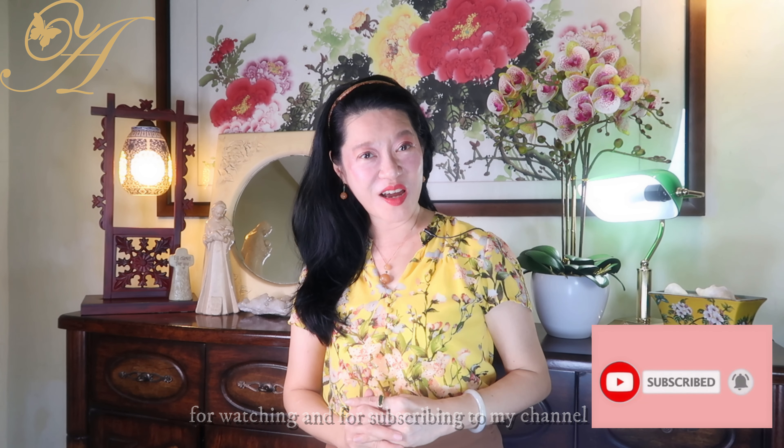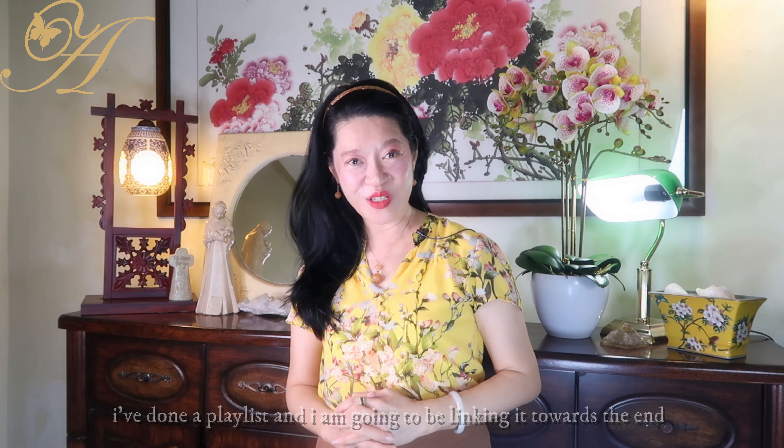Thank you so much for staying with me, for watching, and for subscribing to my channel. If you want to know more about jade, I've done a playlist and I'm going to be linking it towards the end. I'll see you in my next video — goodbye!